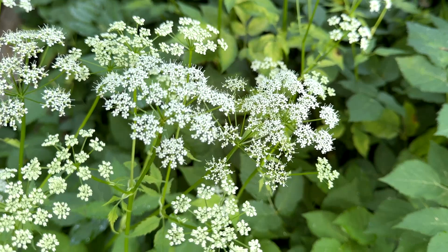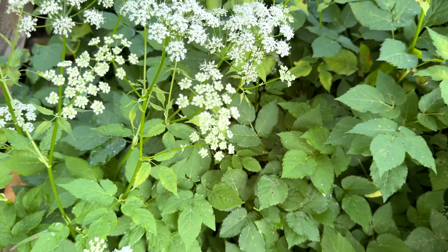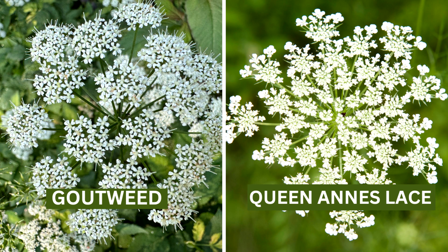Goutweed is in the Carrot family. It is a creeping herbaceous perennial. Blooms May through June. The blossoms resemble small Queen Anne's lace.